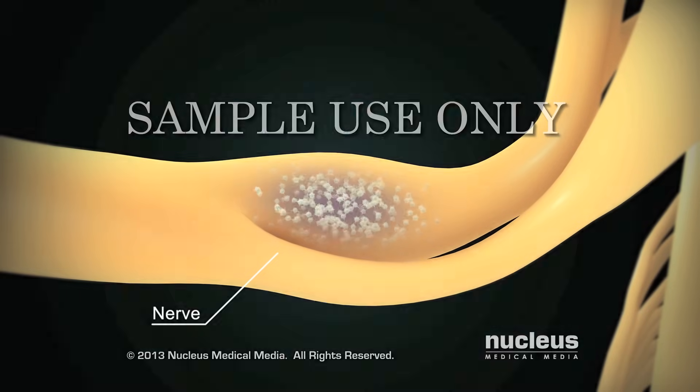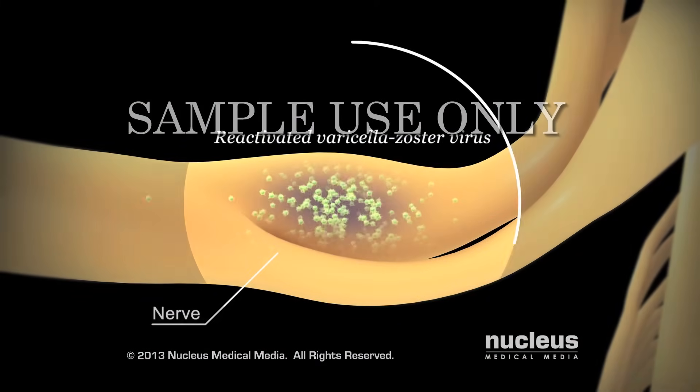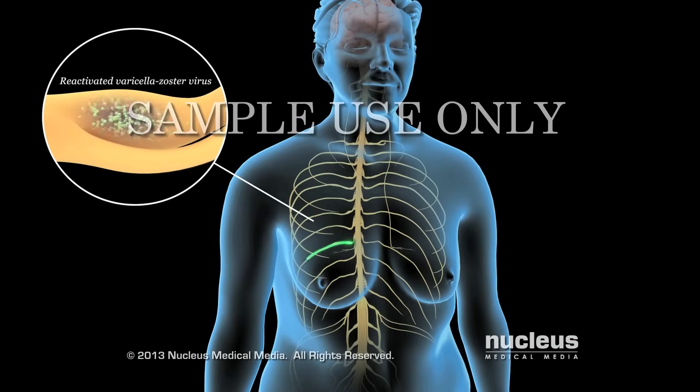For unknown reasons, the varicella zoster virus may become active again in older people or those with weakened immune systems.